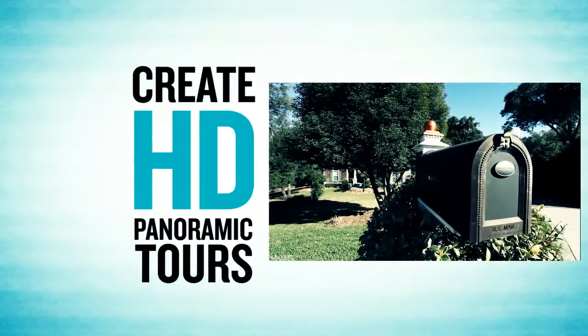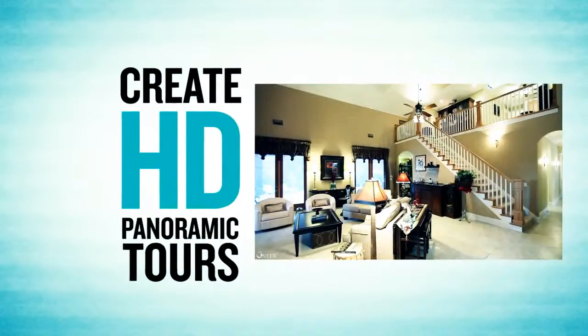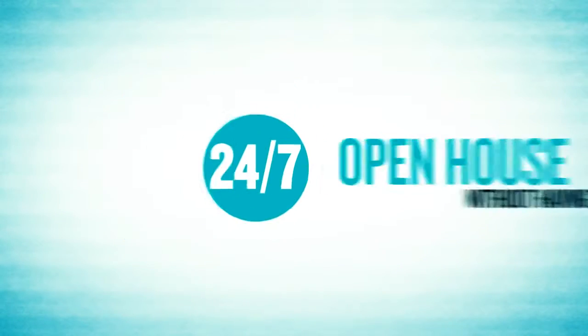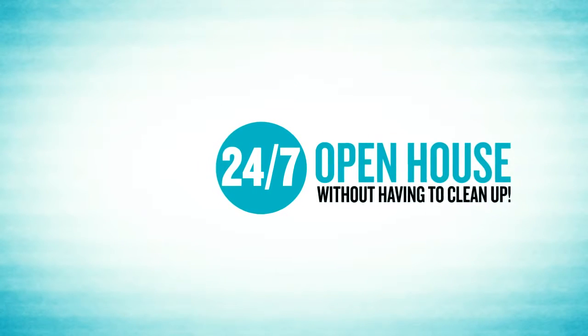That's why we're going to create an attention-grabbing virtual tour for your property linked to your MLS listing. Not only that, we can also create HD panoramic tours that display up to 360-degree panoramic pictures of your property in gorgeous high-definition quality. It's like having a 24/7 open house without having to clean up.